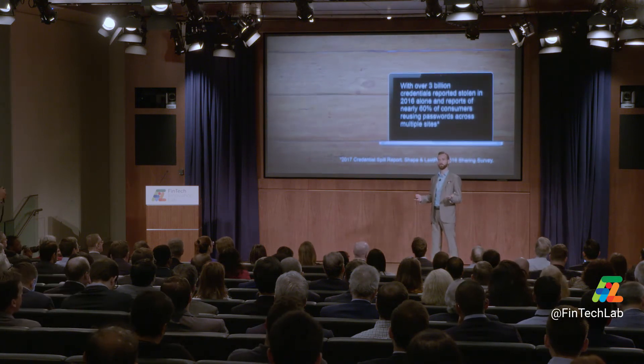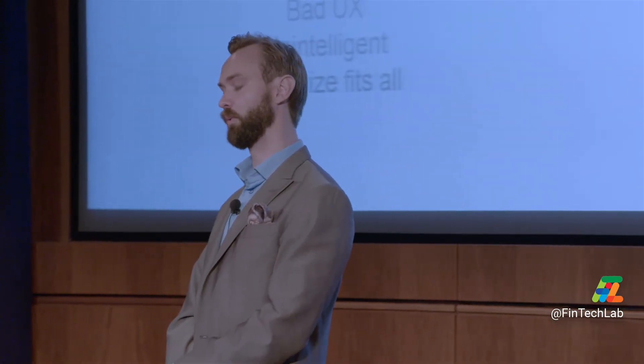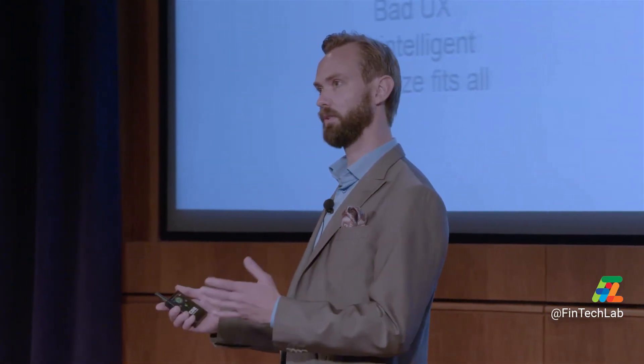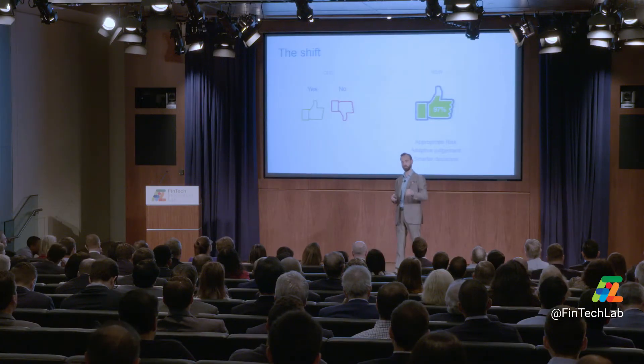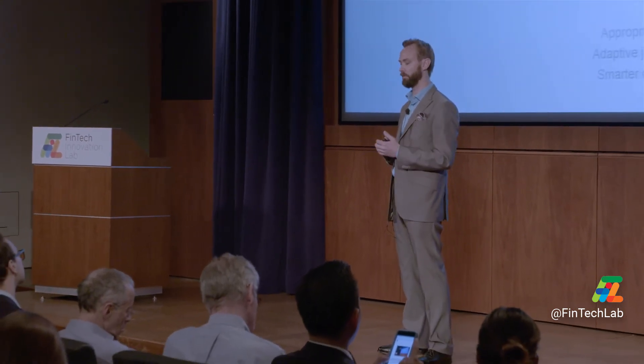Because we're introducing too many complex security software and tools, what the industry is trying to do is identify that it's actually you coming into that service — you provide something saying 'this is actually me.' We think there is a shift coming from the old binary yes/no approach based on information you provide, to presenting a risk score on whether it's actually the right user, based on how they're behaving or interacting.